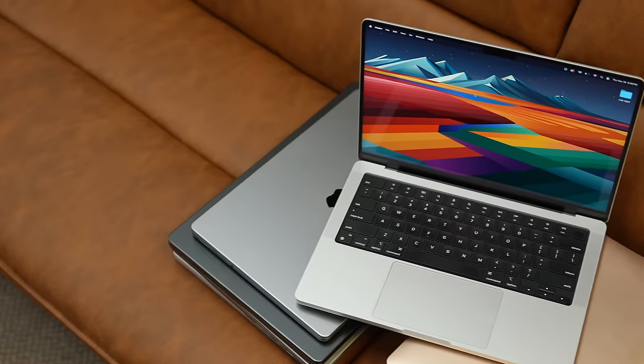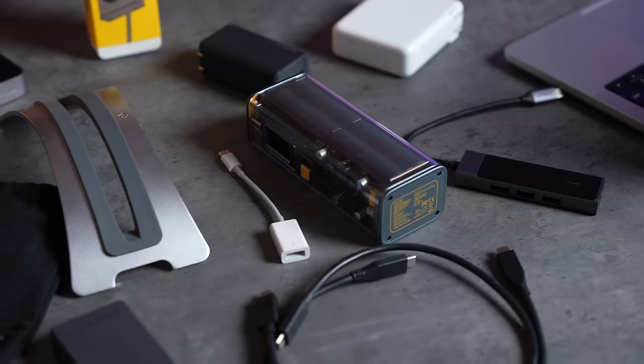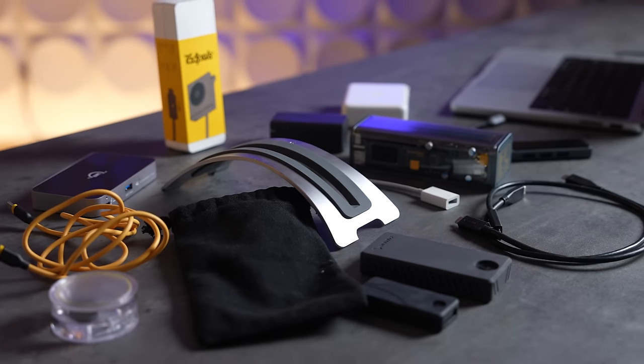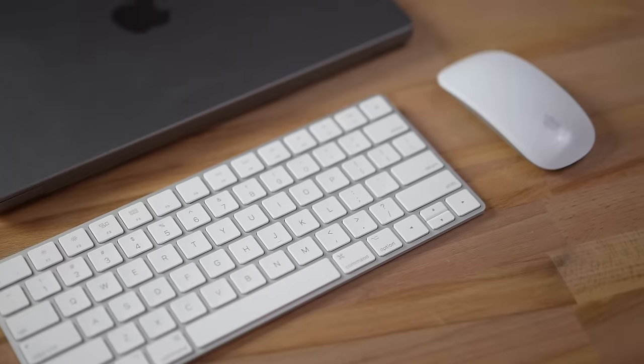So you're getting a brand new MacBook, or maybe you already got one, and now you're wondering what are some accessories that are going to make life a lot easier and could even save you money. Today I'm going to share the ones that we use and that actually make a lot of sense. I'm going to skip things like mice and random obvious stuff like that.